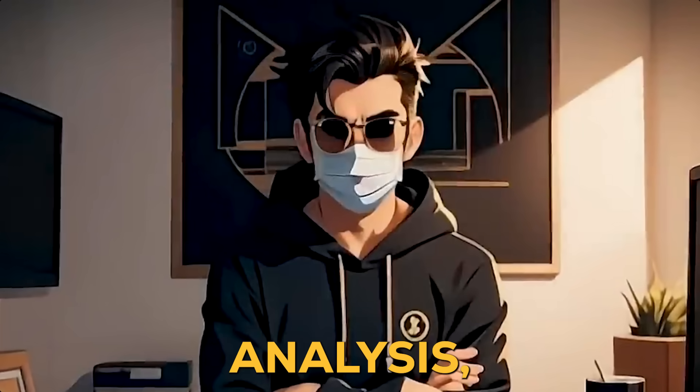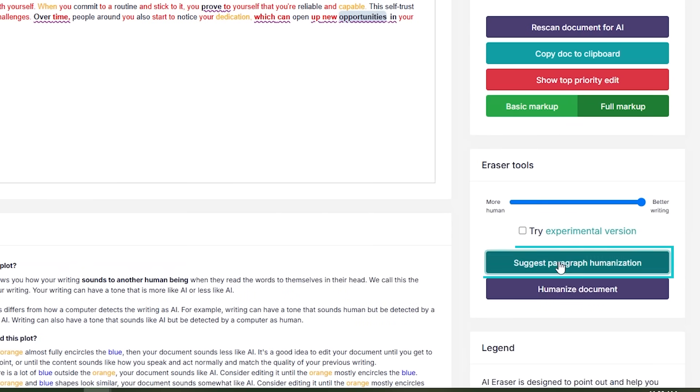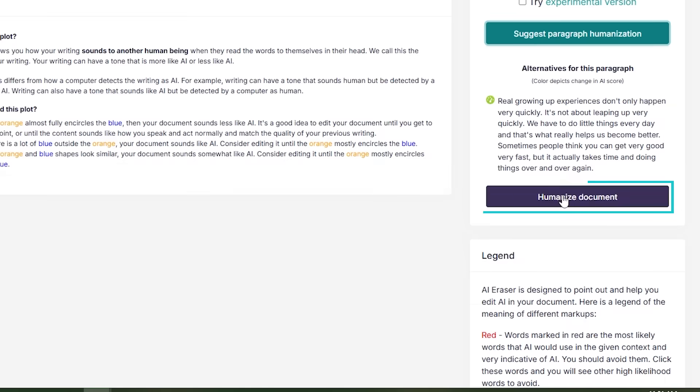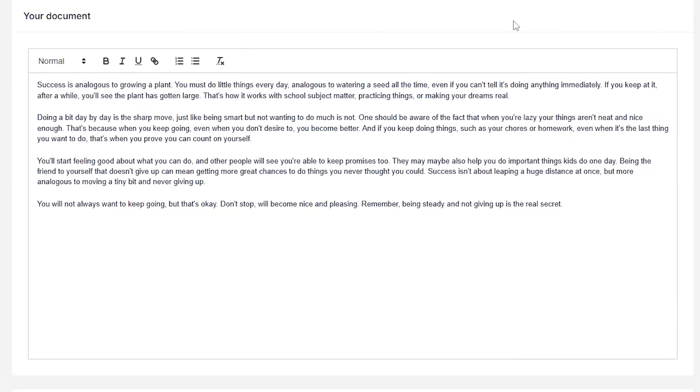After checking the Tone Analysis, you might wonder how to make it even better. That's where Suggest Paragraph Humanization comes in — it gives you quick suggestions to make paragraphs sound more natural. If you want to improve everything at once, just click Humanize Document, and it'll rewrite the whole thing to sound more natural. No section-by-section editing needed.